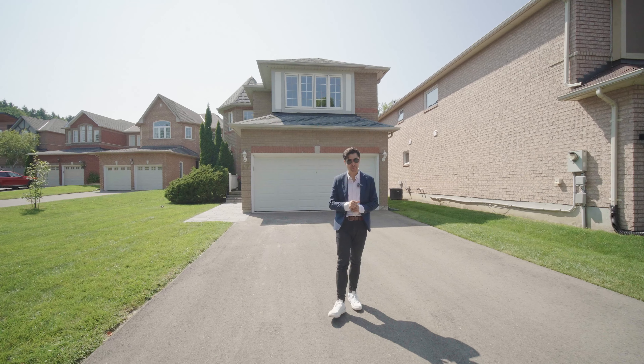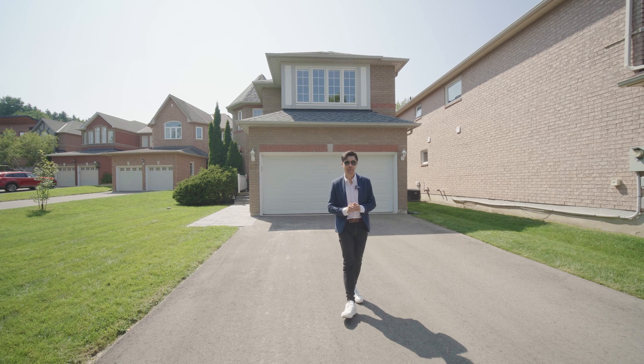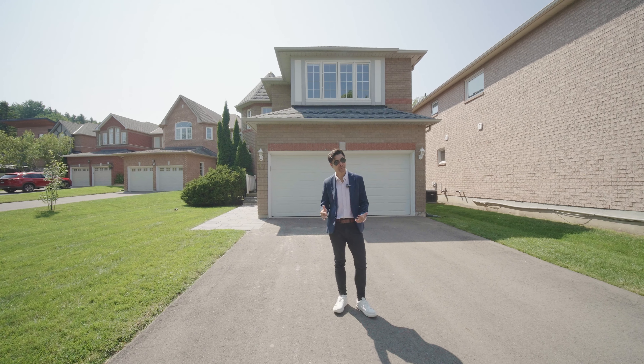This home features four bedrooms and three baths, and the basement is finished as well. The location is fantastic — very close to Richmond Hill, actually. Nearby you have groceries and a great school. So let's come check it out.